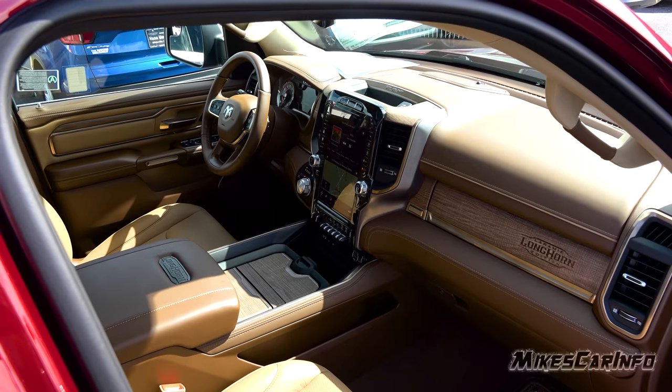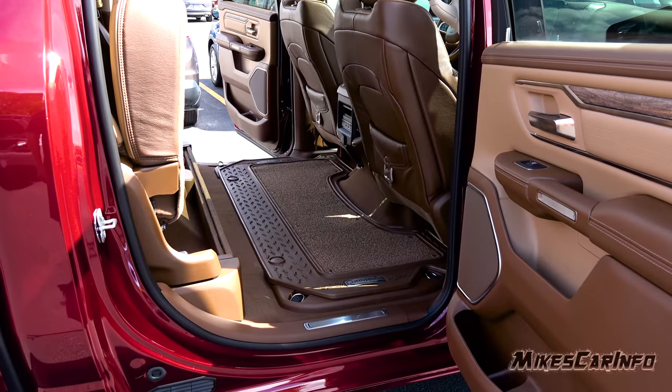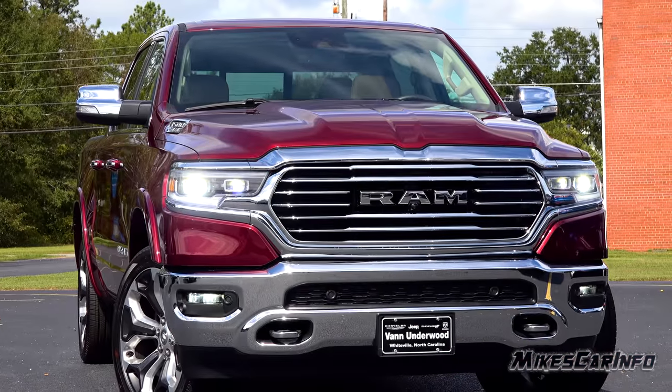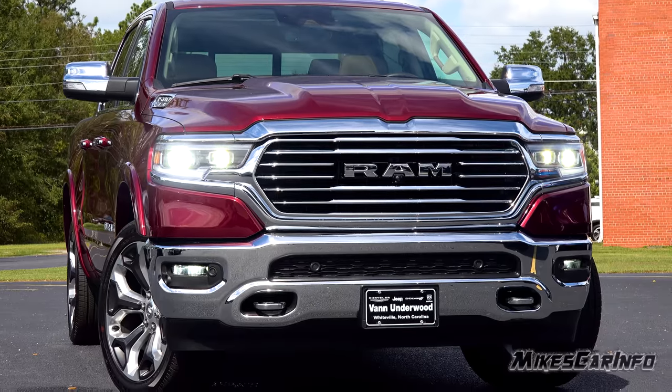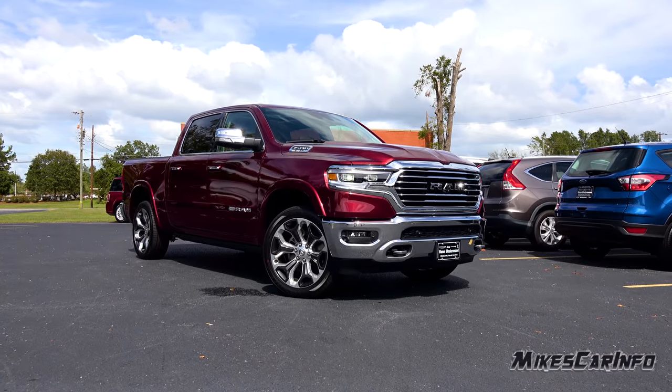Hey, this is Mike. Thank you so much for choosing this video. Today I'm in Whiteville, North Carolina visiting Van Underwood Chrysler Jeep Dodge Ram, and I'm checking out a 2019 Ram 1500 in the Longhorn trim level.